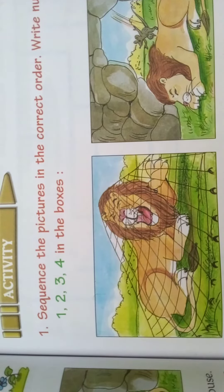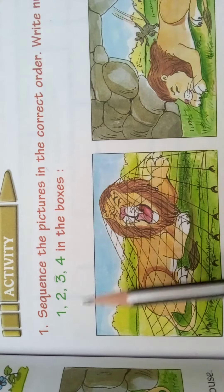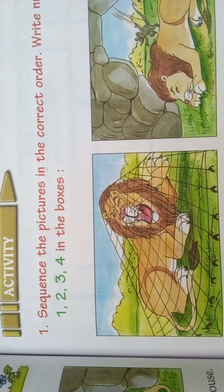Now children, we will see Activity 1. Sequence the pictures in the correct order. Write numbers 1, 2, 3, 4 in the boxes. What have they given?